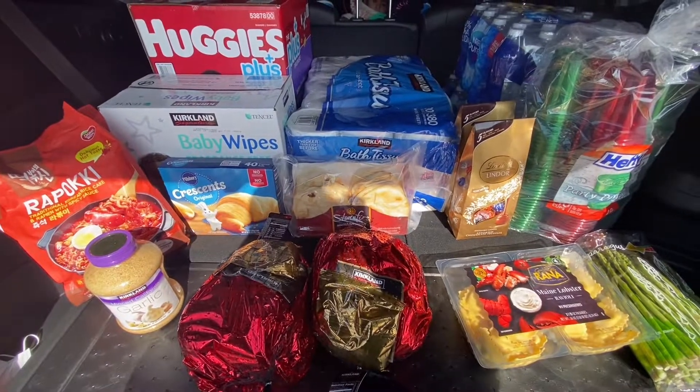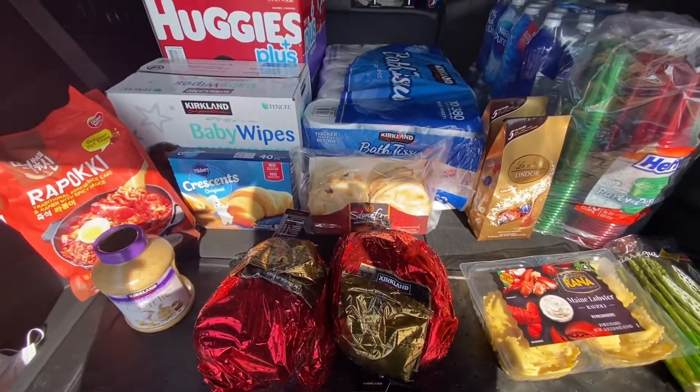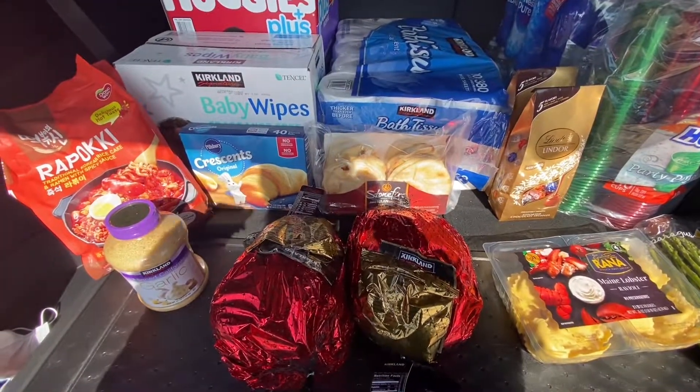Okay, what's up you guys and welcome to my channel. I know I haven't done a car trunk haul in a while, but I have a few hauls that I'm just gonna mash up together and this is gonna be one of them.